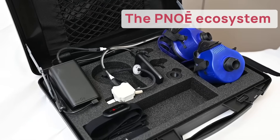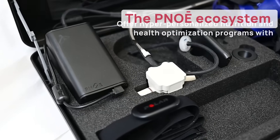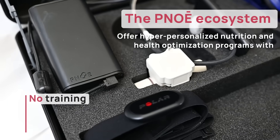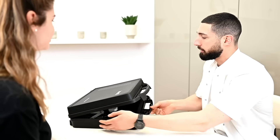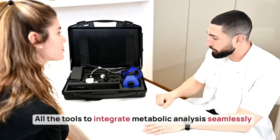The Pnoe Ecosystem is a one-stop solution that allows you to provide personalized wellness programs and tailor your bio-optimization services to your clients' biology — all without any required training commitment or high upfront costs. The Pnoe Ecosystem provides all the tools you need to integrate metabolic analysis into your business seamlessly.